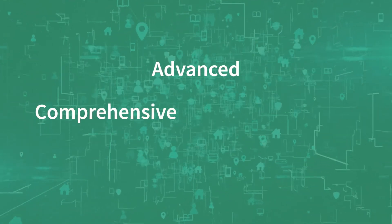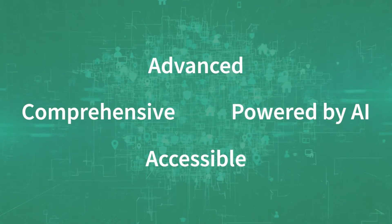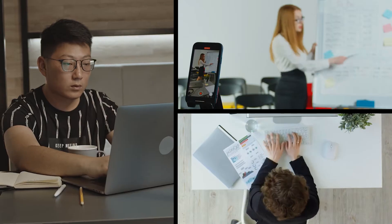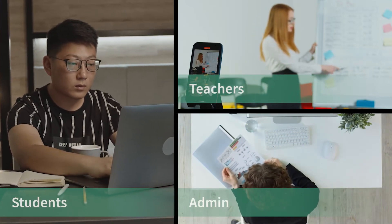Advanced, comprehensive, accessible, and powered by artificial intelligence. This is Fuse Classroom, a one-stop solution for effortless digitization and innovation in the classroom.